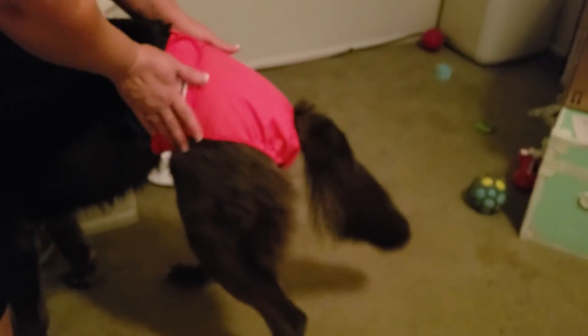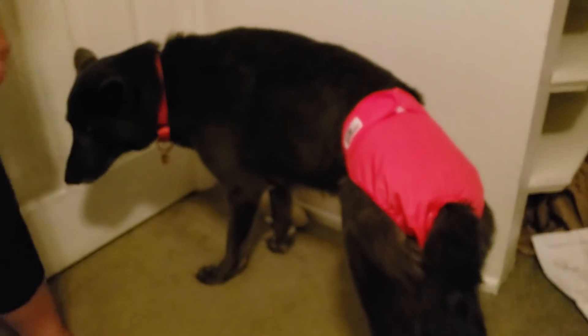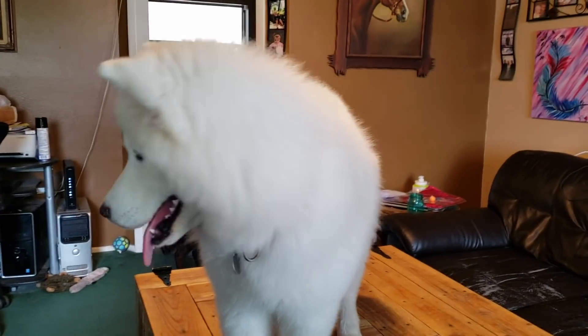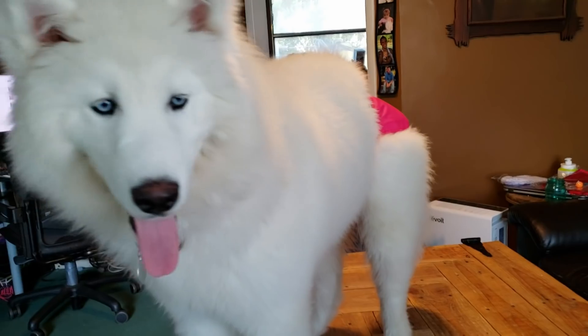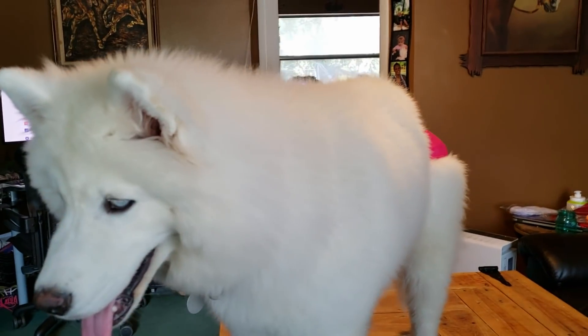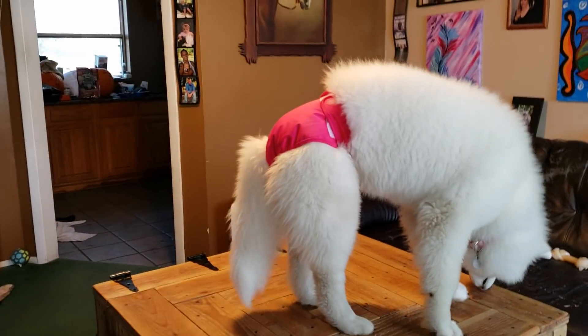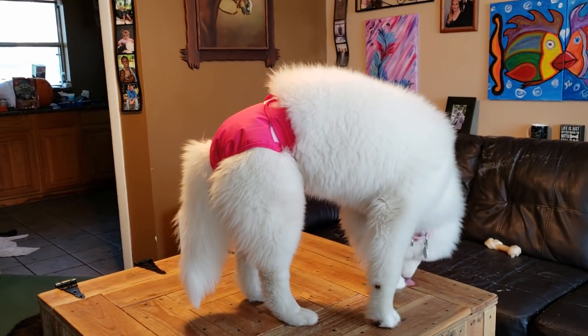She looks awfully good in pink — it matches her color. Well, you're looking so pretty. I will leave a link down in the description, so if you guys need to have your own washable diapers for your females, you'll know where to find them. PetParents.com.